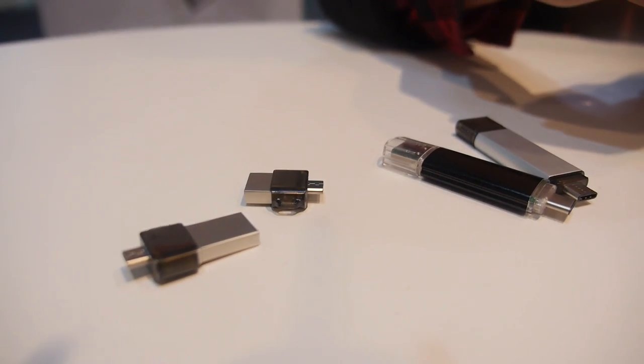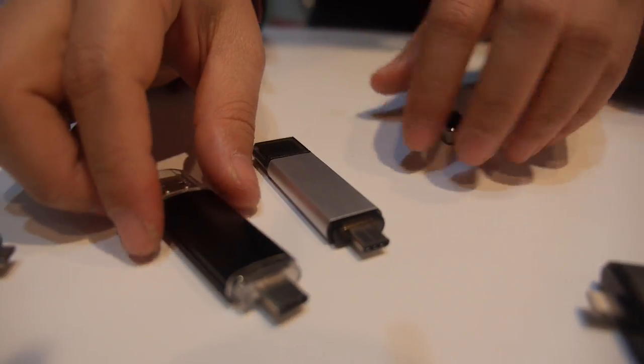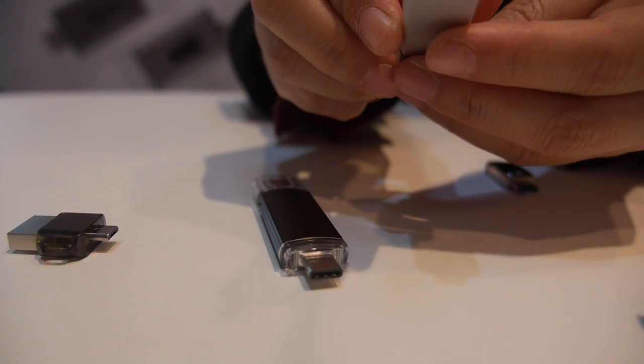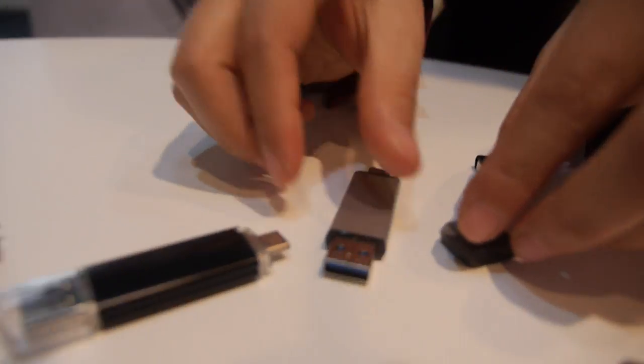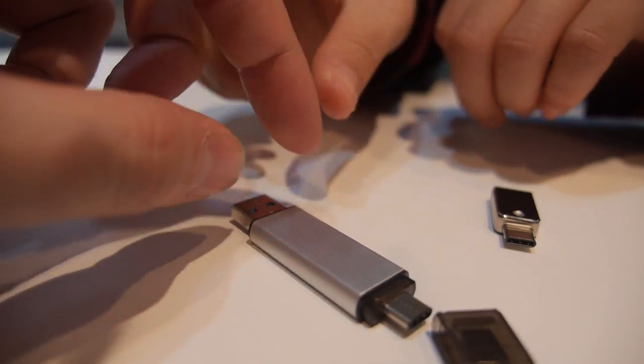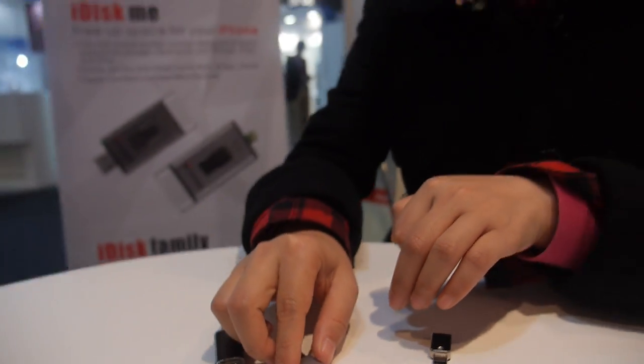These two models are also Type-C — Type-C on one side and a normal USB on the other side. You can see the normal USB connector here.